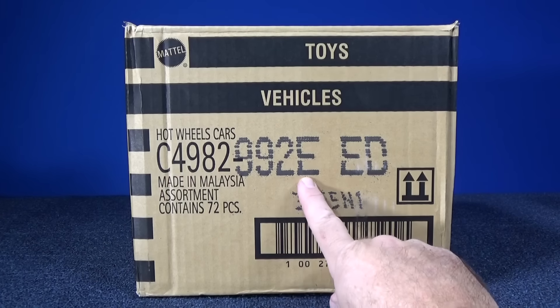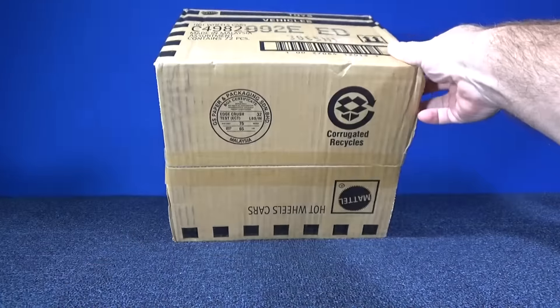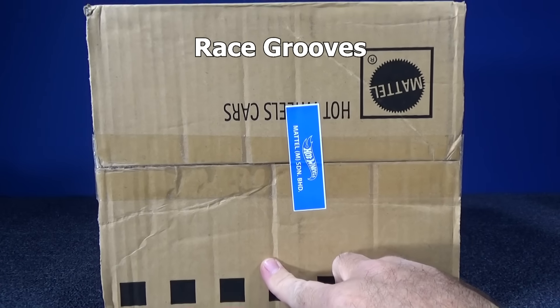Here we have a Hot Wheels 2016 E-case assortment. This is the international assortment. They're going to be the same cars that are sold in the USA, it's just that these have multiple languages on the back so that they can be sold worldwide. Not every country speaks English.